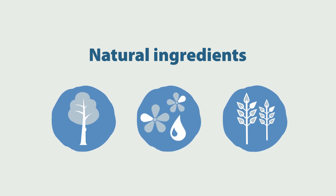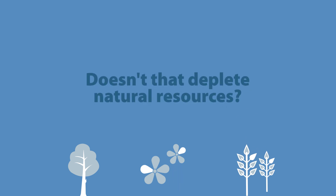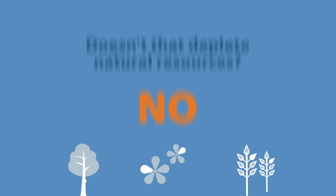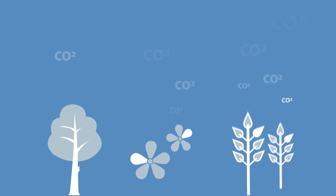To produce marmolium, we use natural and renewable ingredients such as wood flour, linseed oil, and jute. Doesn't that deplete natural resources? No. The raw materials we use in the production of marmolium grow and renew, often in just 12 months' time.